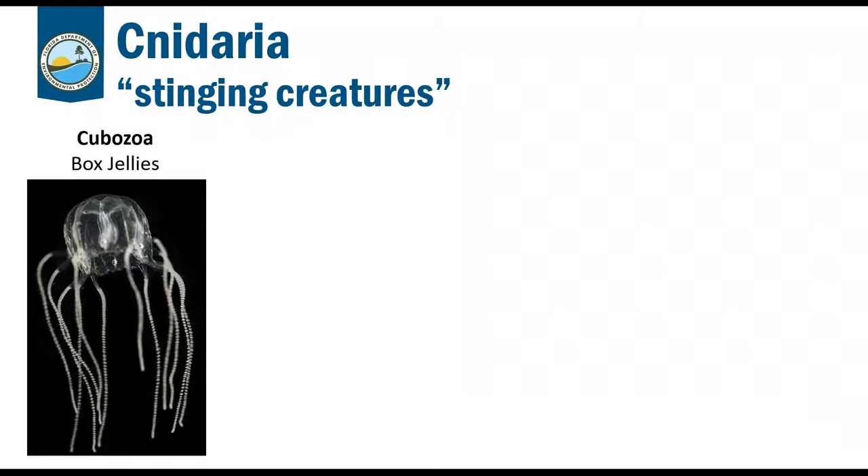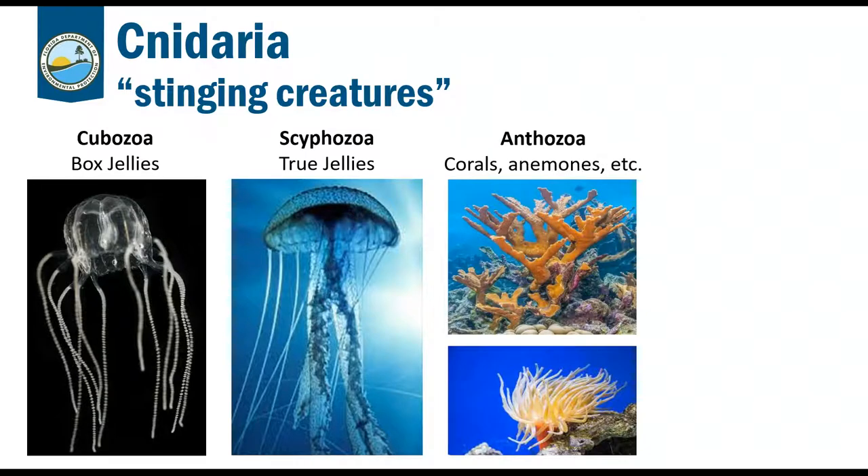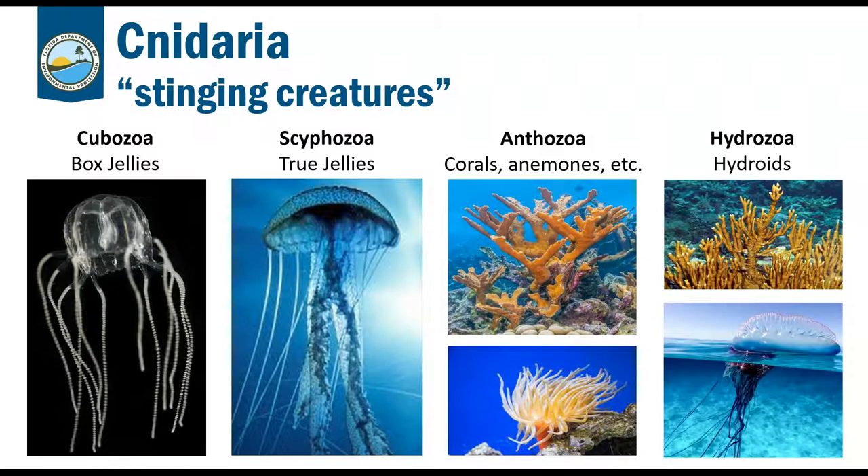We're going to go over several different groups of cnidarians: Cubozoa, which are the box jellies; Scyphozoa, which are the true jellies; Anthozoa, which are corals and anemones; and Hydrozoa, which are fire corals and the Portuguese man-o-war. Note that I say 'jelly' instead of 'jellyfish' because in the scientific community we're trying to move away from 'jellyfish' since these organisms have nothing to do with fish.